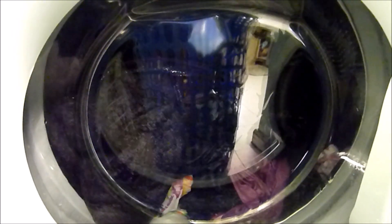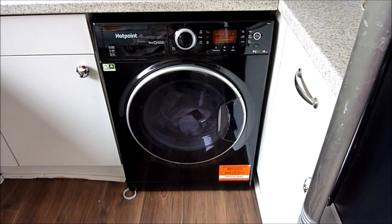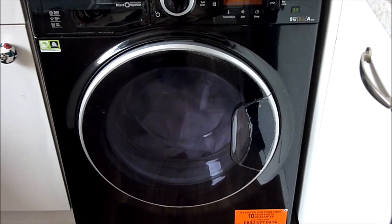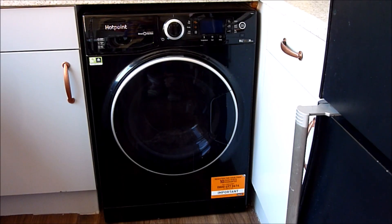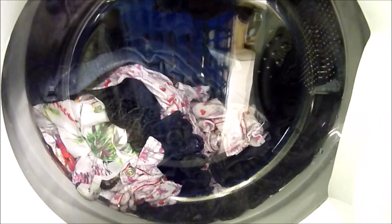The spin speed tells you how fast the drum is capable of spinning in revolutions per minute. Generally speaking, the faster the spin speed, the drier your washing will be when the machine finishes. Budget washing machines may spin at around 1100 RPM — the average is now about 1200 — but you want to look for 1400 or 1600 RPM machines for best performance. However, this doesn't necessarily mean that your clothes will be washed any better.